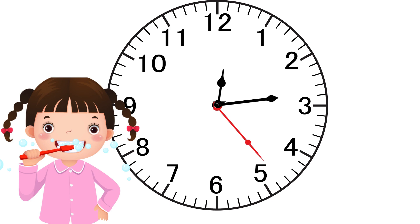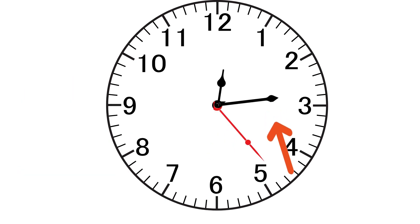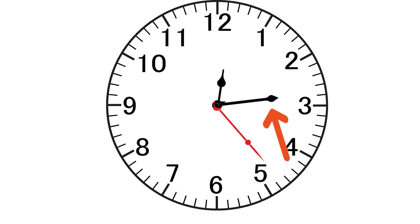A minute is about half the time it takes to brush your teeth, because you should brush your teeth for two minutes. You can also measure minutes on a clock. Can you see the minute hand? Each of the tiny lines on the clock is a minute, so when the minute hand moves from one line to another, it is counted in minutes.